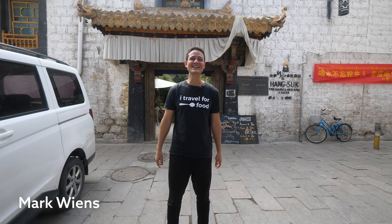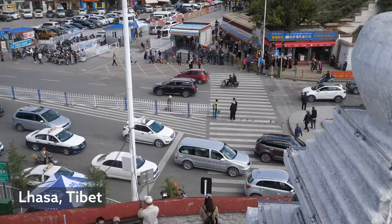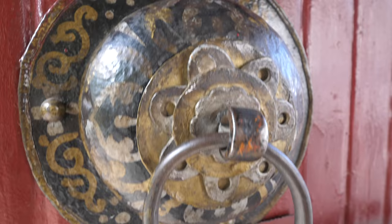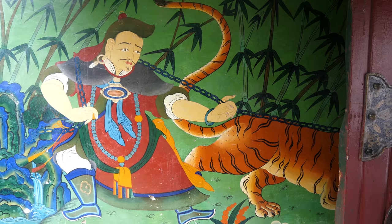Hey everyone, hope you're having an amazing day. It's Mark Wiens. We are in Lhasa, Tibet and this is an amazing city. It's a high elevation city. It is the center of culture and importance in Tibet, and for this trip we are staying at the guest house called Hangsuk guest house.